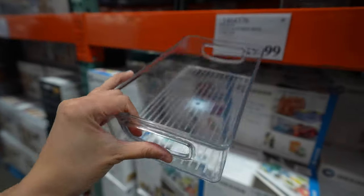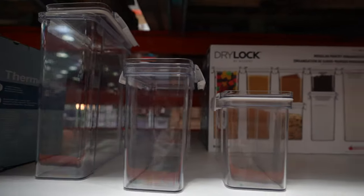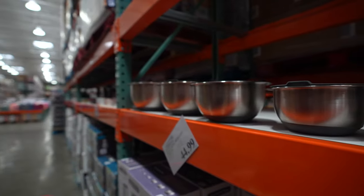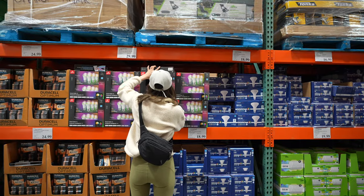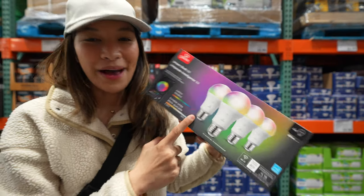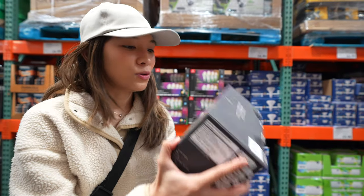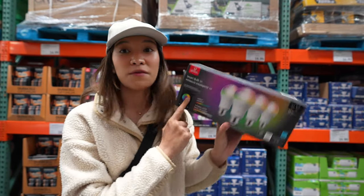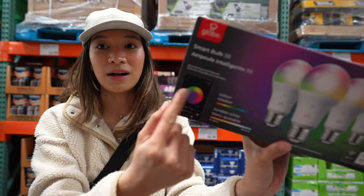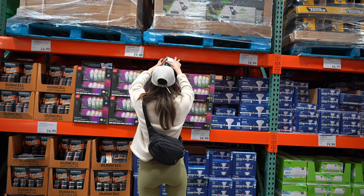I am obsessed with acrylic bins. We also bought these Globe smart bulbs a while back — they come in a wide array of colors. We use them on our IKEA lamps and you can connect them to your phone to control the colors and settings. Just thought I'd share that with you guys if you want some smart bulbs.